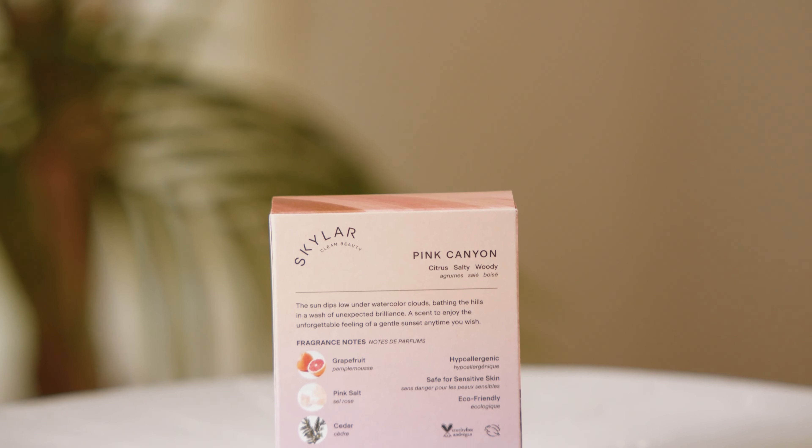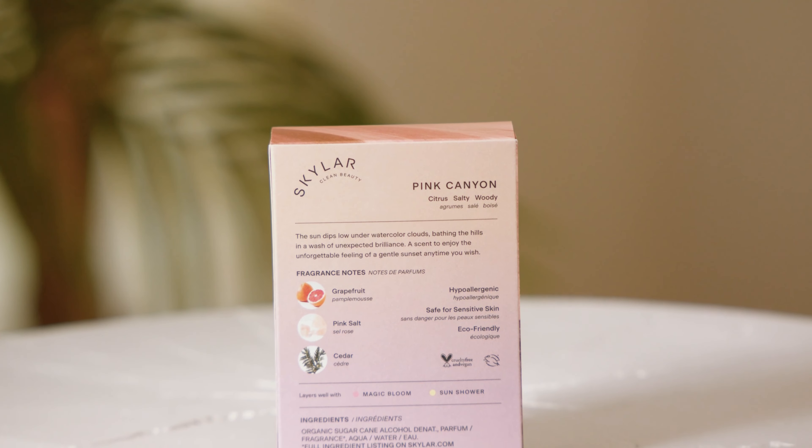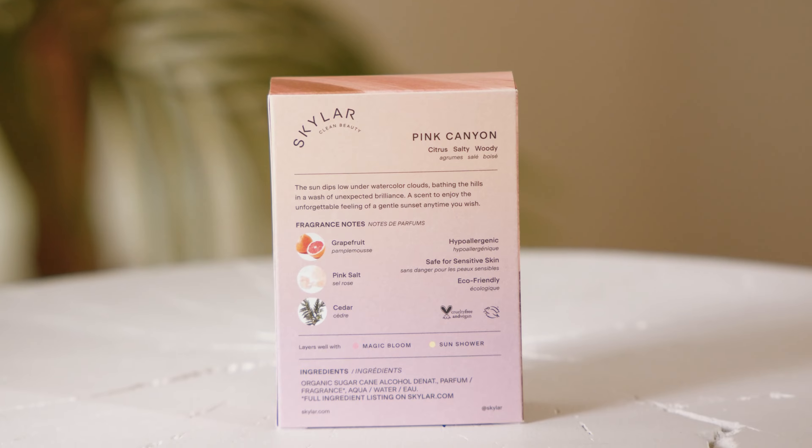On the back of the unit carton, you'll see visuals of the keynotes of each fragrance. This will help in your conversation with the client to really get a sense of what the scent smells like without them even having to put it on.